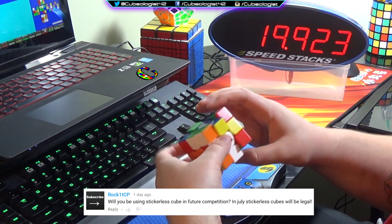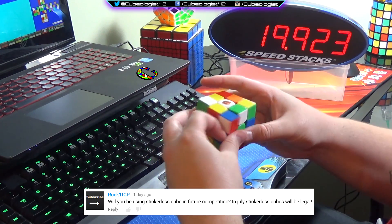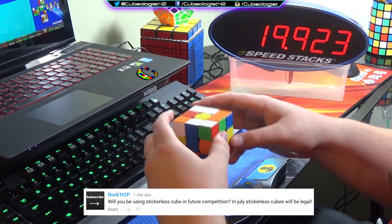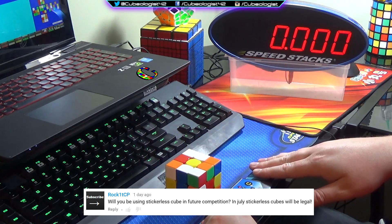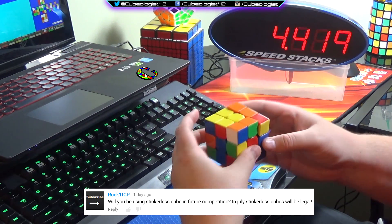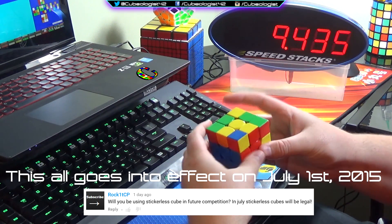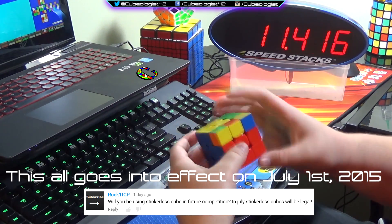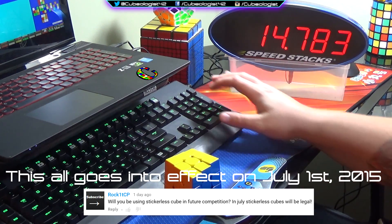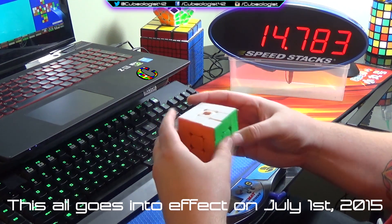Rock asks: will you be using stickerless cubes in future competitions? In July, stickerless cubes will be legal. This is actually going to be the last question because I want to talk about this — they just released a new set of changes to the regulations and it's actually pretty exciting. There are more changes than just stickerless cubes, but yes, stickerless cubes will in fact be legal starting July 1st. I'll link the summary of all the changes down in the description, so go check that out if you're interested.